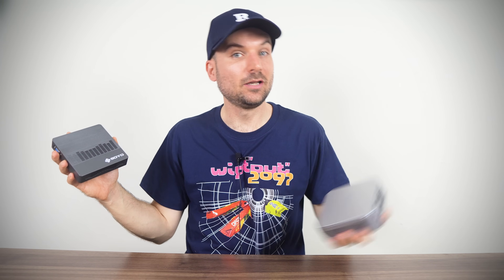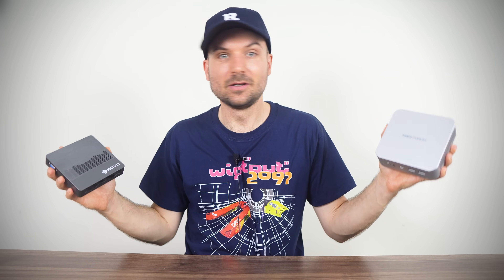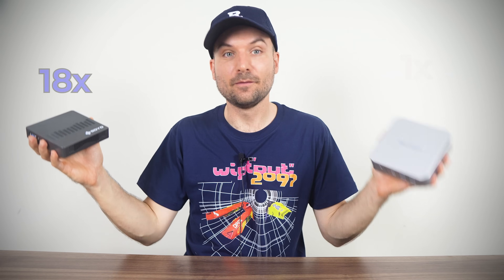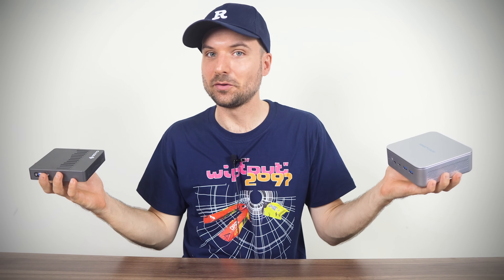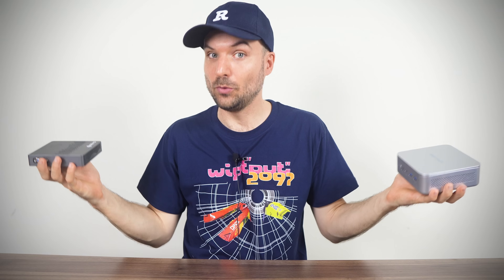This is the world's cheapest mini PC and this is the most expensive. You could get 18 of these for one of these. So what do you get for 60 US dollars versus 1,100? That's what we're going to find out.